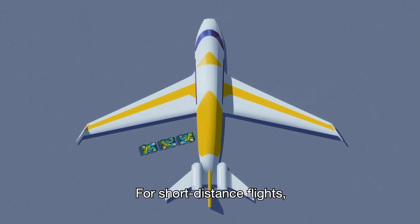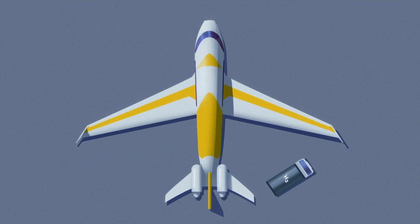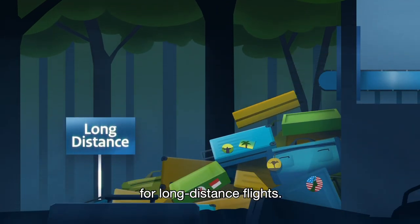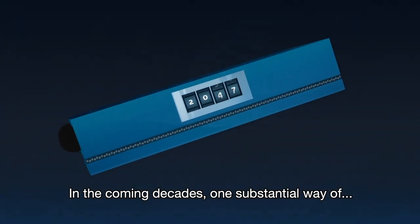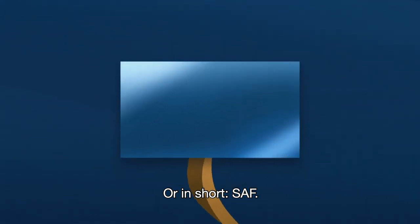For short distance flights, the solutions could be flying electrically, combined with hydrogen and fuel cells. These are long-term solutions, however, and are a long way from being available for long-distance flights. In the coming decades, one substantial way of achieving the necessary CO2 reduction in aviation is to use sustainable aviation fuel, or in short, SAF.